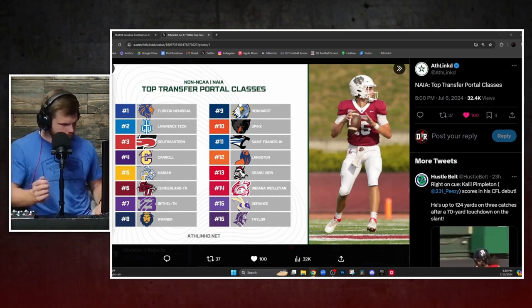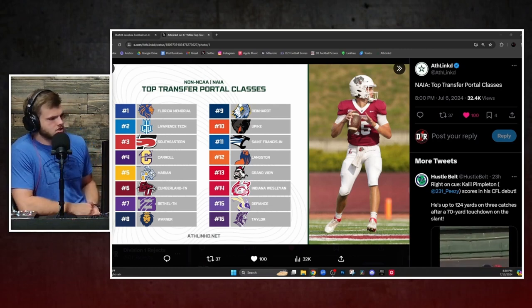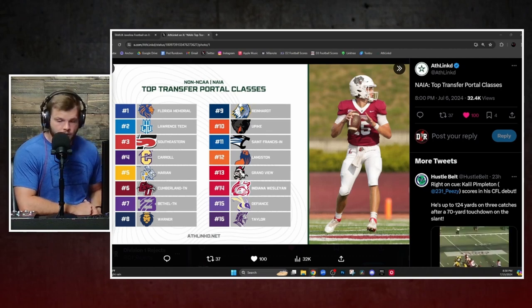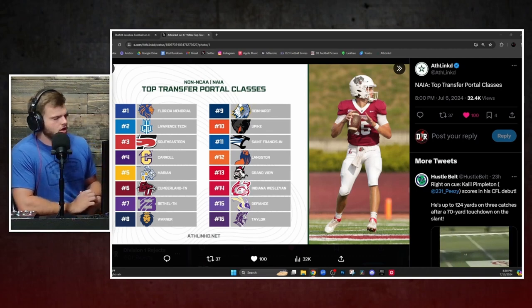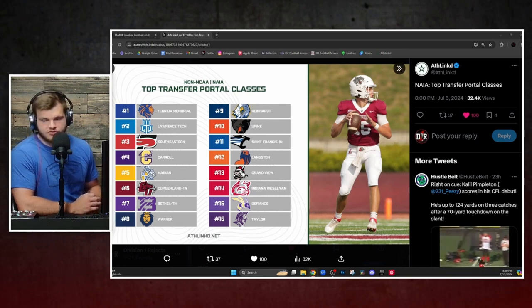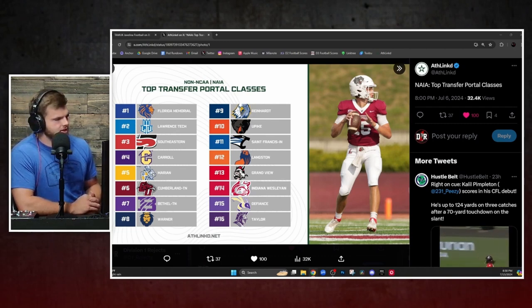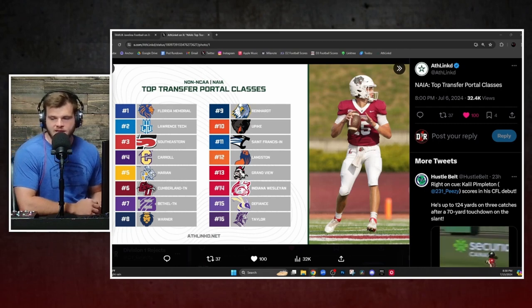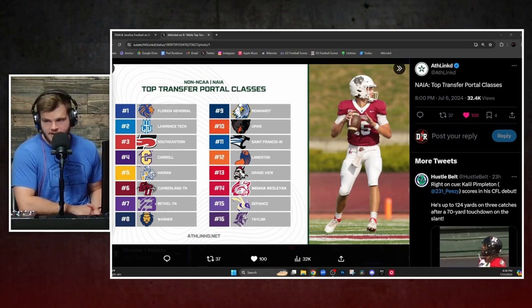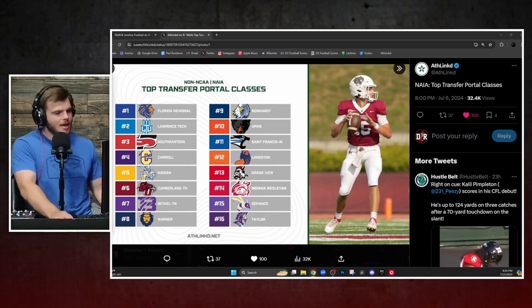Lawrence Tech is bringing in some guys. How about a quarterback from Lafayette — that feels like a big-time move, Division I level, coming down to play QB there. You've got maybe three different GLIAC guys making the move down to Lawrence Tech, and a running back from Kalamazoo in the MIAA. A host of guys, once again, coming down a level, probably trying to get a little bit more playing time and show out on a different stage. That's exciting stuff for them.